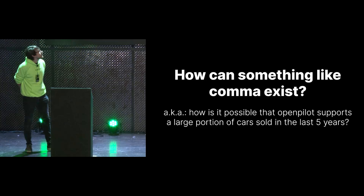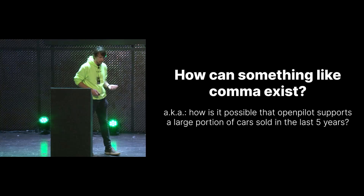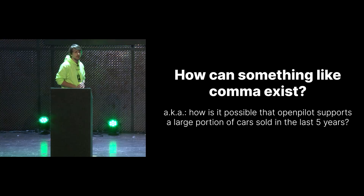Today we're here to answer the question: how can something like Comma exist? We support most of the cars that have been shipped in the last five years. How does this actually work? Because if you think about it, we have all these different brands. They all work slightly differently. You would think they would all have different standards. But somehow we managed to build a system with only a few engineers which works on most of the cars sold in the last few years.